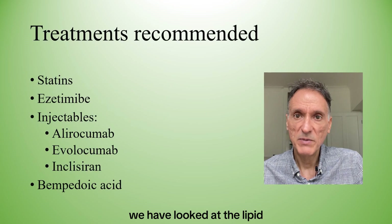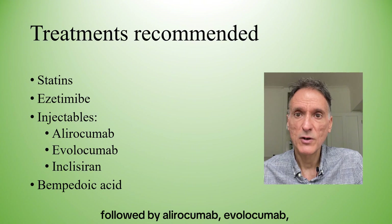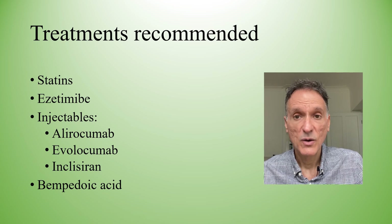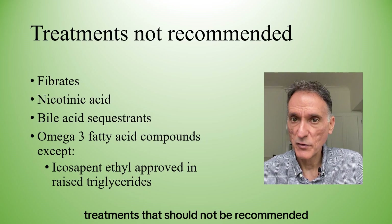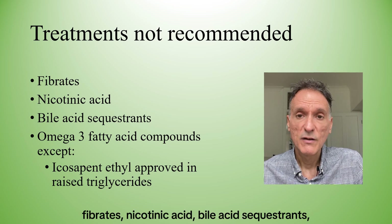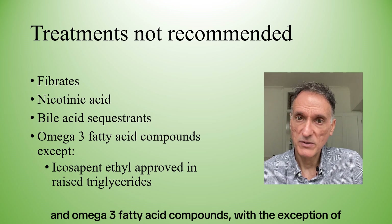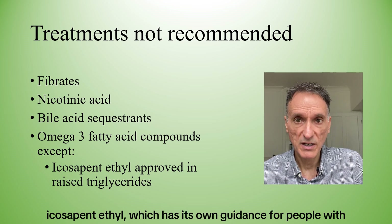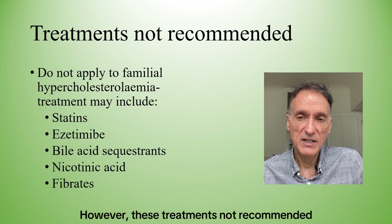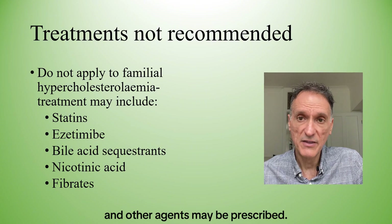We have looked at the lipid-lowering treatments that can be recommended — primarily statins and ezetimibe, followed by alirocumab, evolocumab, inclisiran, and bempedoic acid if necessary and meeting individual NICE guidance. On the other hand, lipid-lowering treatments that should not be recommended for primary and secondary prevention, including people with diabetes and CKD, are fibrates, nicotinic acid, bile acid sequestrants, and omega-3 fatty acid compounds — with the exception of icosapentaenoic acid, which has its own guidance for people with raised triglycerides. These restrictions do not apply to people with familial hypercholesterolaemia, which has its own guidance and for whom fibrates and other agents may be prescribed.